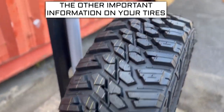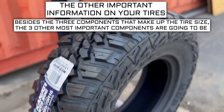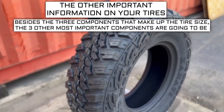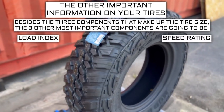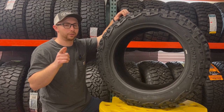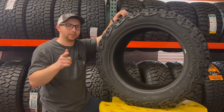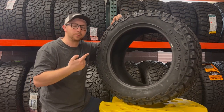Now let's get into the other important info on a tire. Besides the three components that make up the tire size, the three other most important components are going to be the load index, speed rating, and ply rating or load range. When you're buying a set of tires, there are so many numbers on the sidewall to consider — don't get analysis paralysis looking at your next set of tires. Let me tell you what each one of them means.